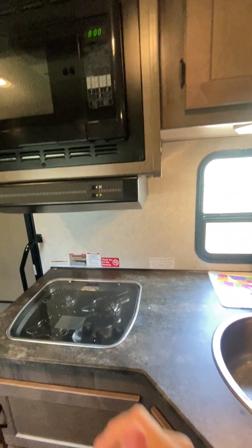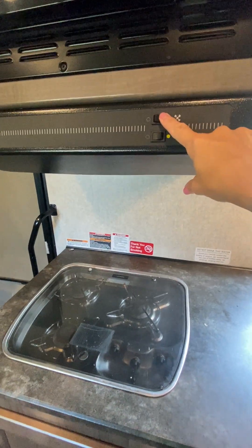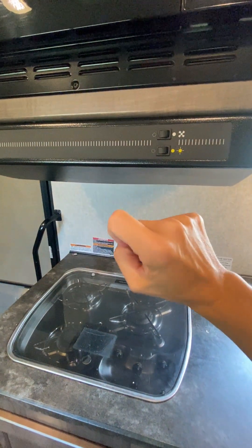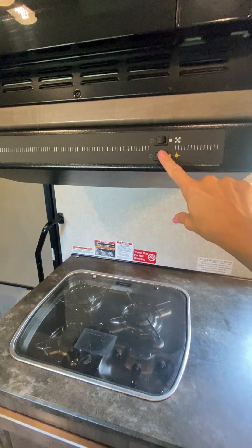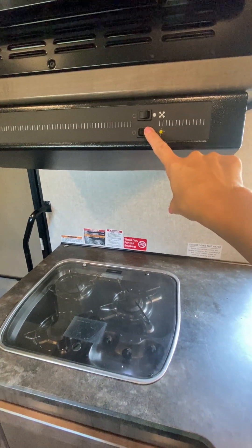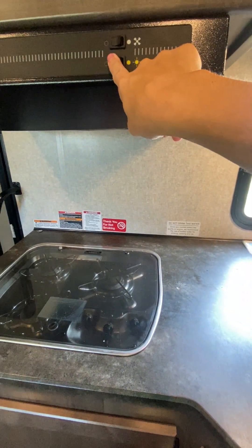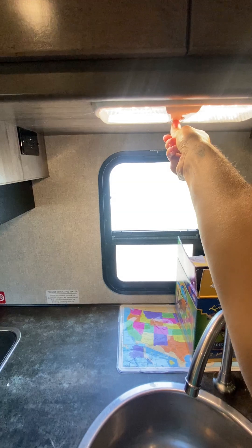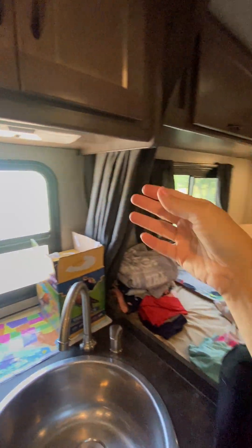If you have leftovers, the fridge is kind of small. There is an exhaust fan that does work — make sure you check that before you hit the road, because you don't want them to say that it worked and it didn't. There is a cooktop light but it is very dim. There is also overhead lighting here and throughout the RV, and you can turn it on halfway or full way depending on your needs.